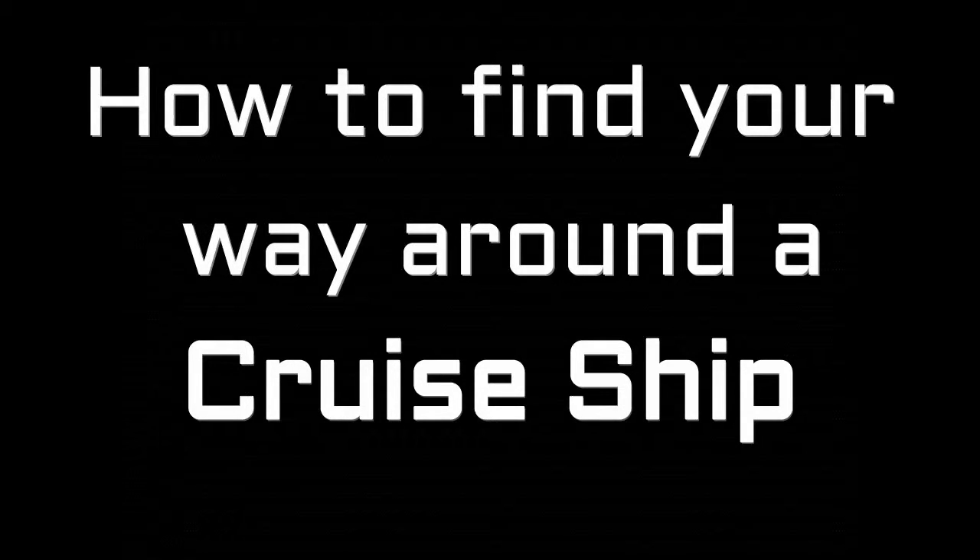This video will explain how to get around a cruise ship without getting lost. I have been lost on a cruise ship many times, usually because they are just so big and it's pretty easy to get lost.